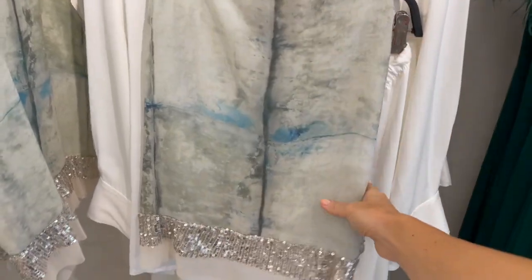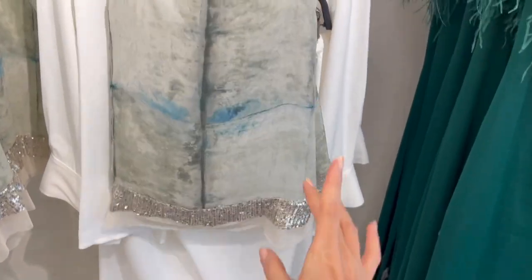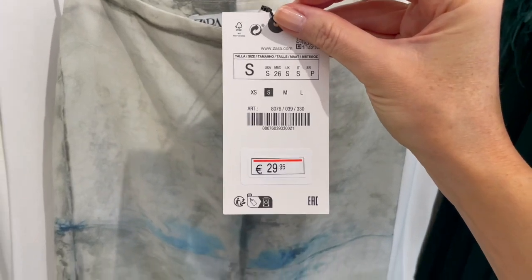There's also a nice top here with sequins and gorgeous details. The price on this one is 29.95.